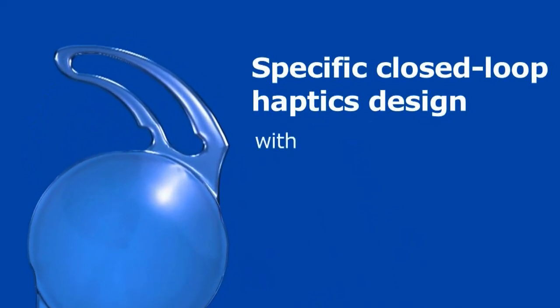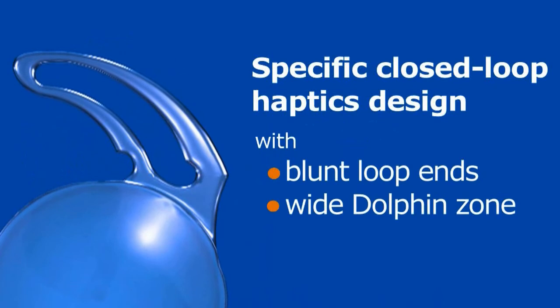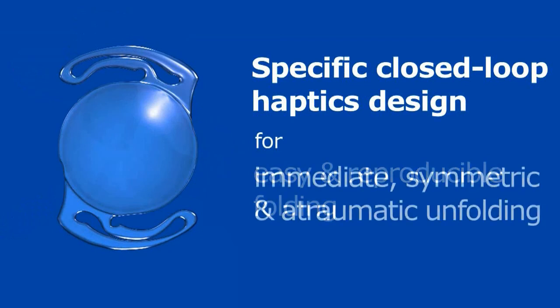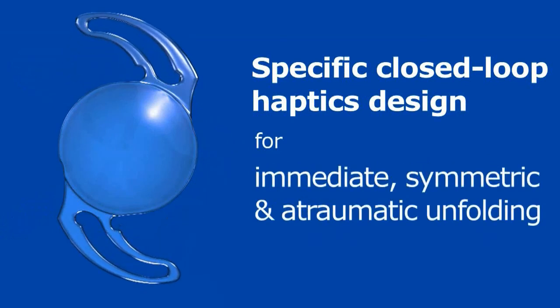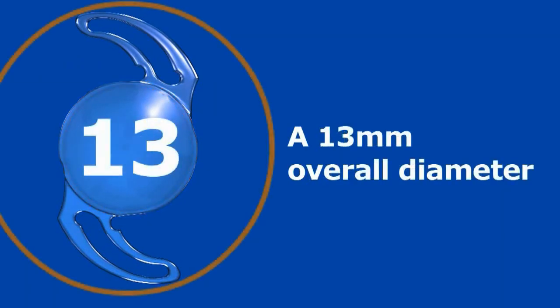Specific closed-loop haptics design with blunt-loop ends and a wide dolphin zone for easy and reproducible folding, as well as immediate symmetric and atraumatic unfolding. The implant also features a true 6 mm optic zone and an overall diameter of 13 mm.